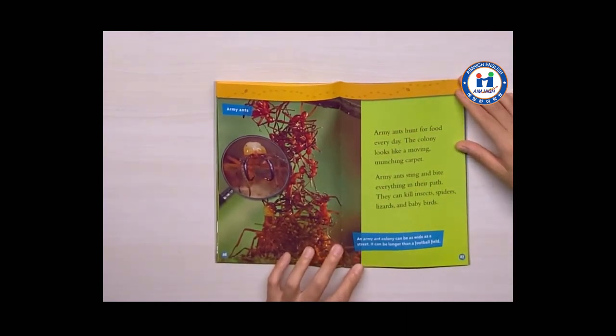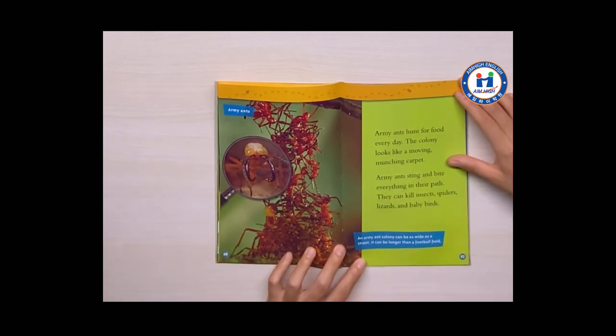Army ants hunt for food every day. The colony looks like a moving, munching carpet. Army ants sting and bite everything in their path. They can kill insects, spiders, lizards, and baby birds.